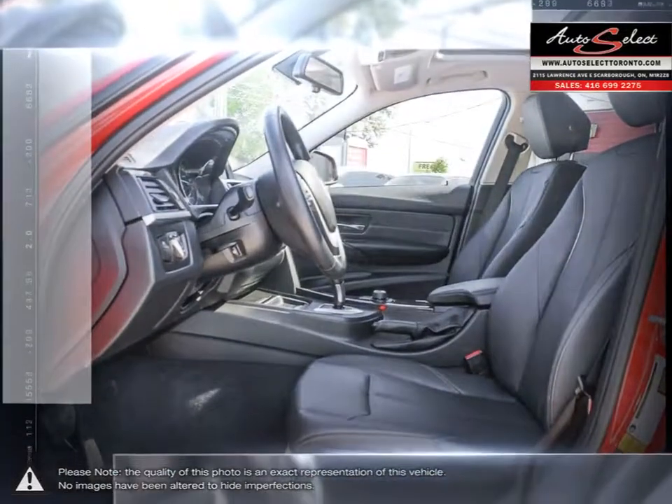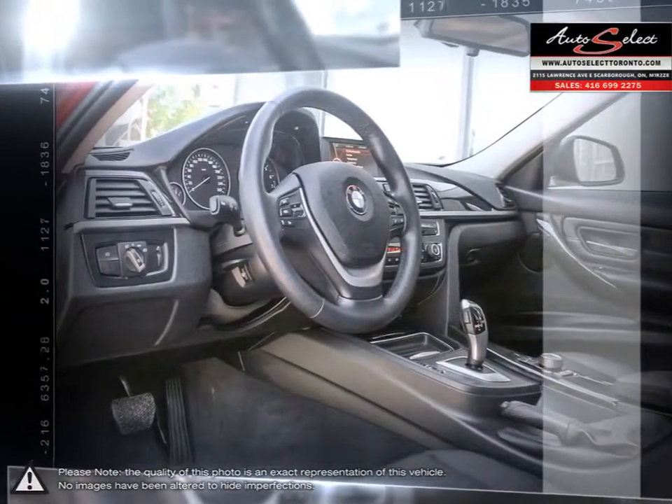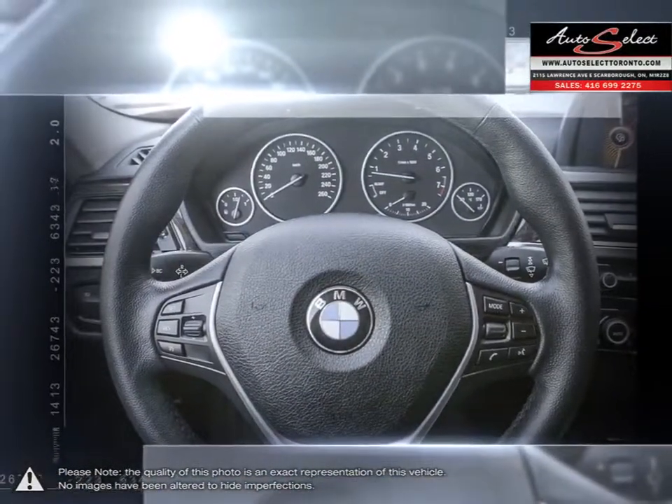AutoSelect in Toronto is a family business with years of automotive experience. With two locations in the GTA, the AutoSelect family prides itself on selling top-quality vehicles at an affordable price.